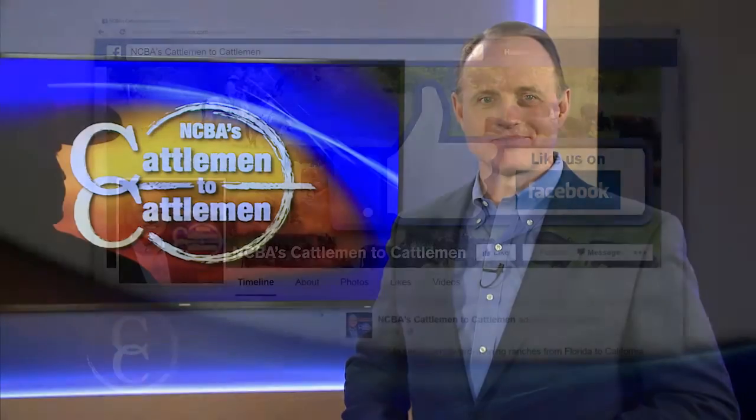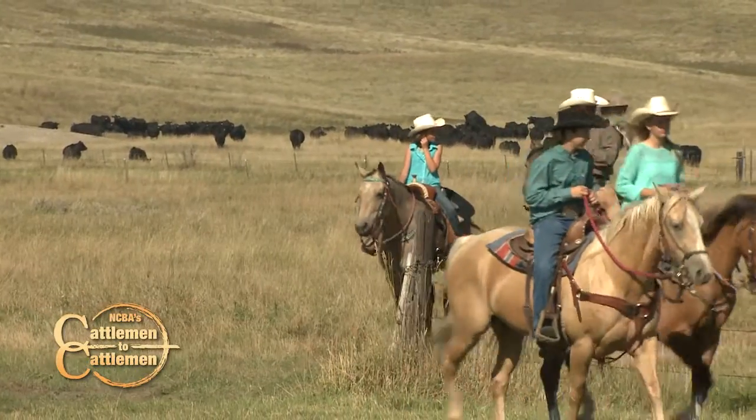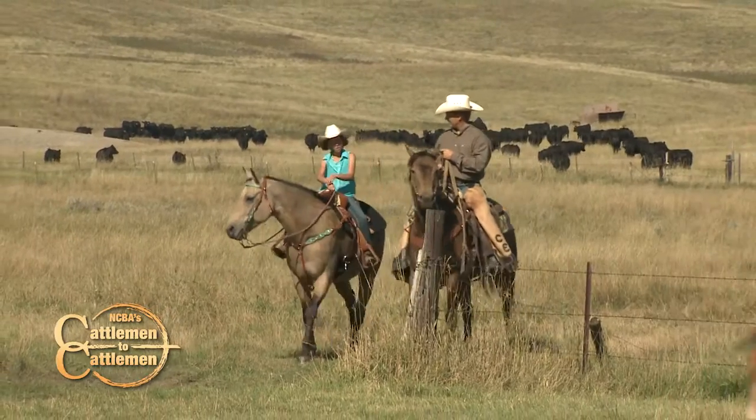Thanks, Baxter — we sure enjoy your segments each week. If you'd like to learn more about what's happening with NCBA's Cattlemen to Cattlemen, you can find us on Facebook. Be sure to like our page and we'll keep you updated with photos, details on upcoming shows, and much more. It's a great way to connect with other cattlemen and women all across the country. So check us out on Facebook. We'll have more Cattlemen to Cattlemen right after this.